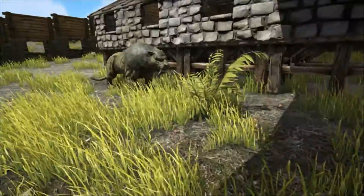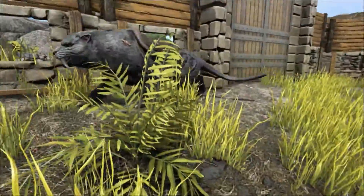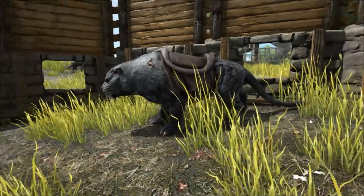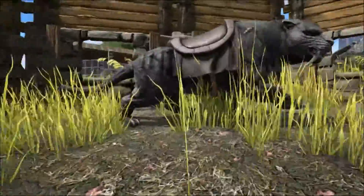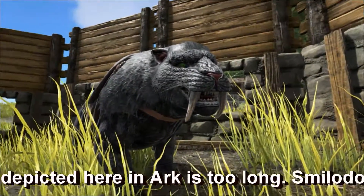The sabre-toothed cat here in Ark is probably based on the largest of the three species mentioned, Es Populator. Its name means 'the destroyer' or 'he who brings devastation.' It was slightly larger than a modern lion, but probably weighed almost twice as much due to it being heavily muscled. It was much stockier built than modern big cats, taller at the shoulders but shorter in body, with a short tail and large feet.